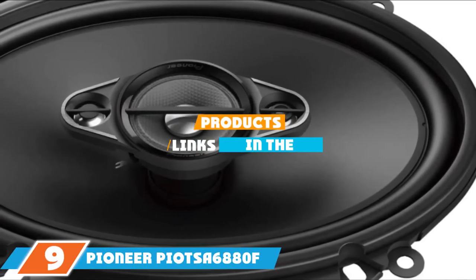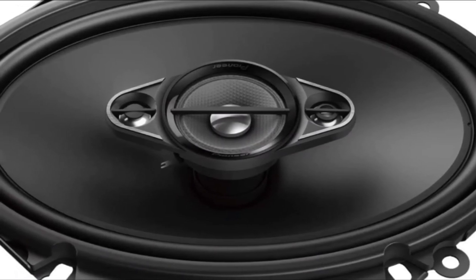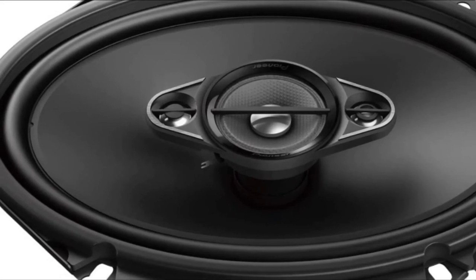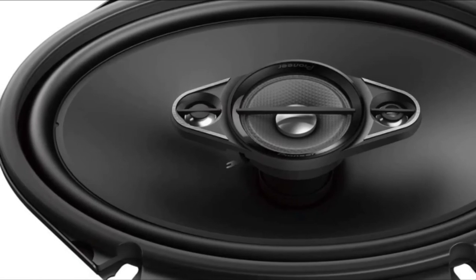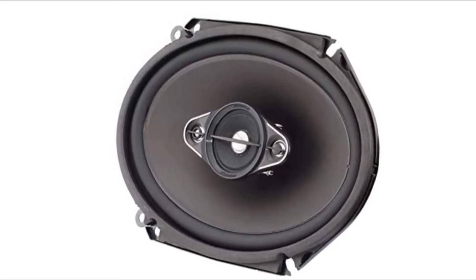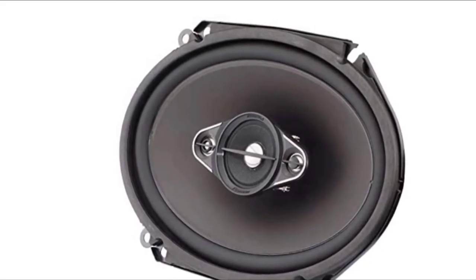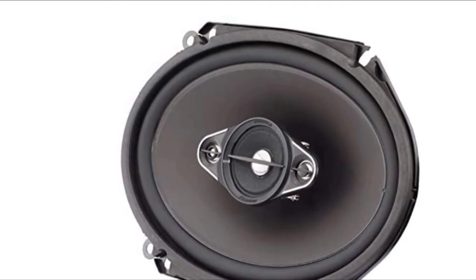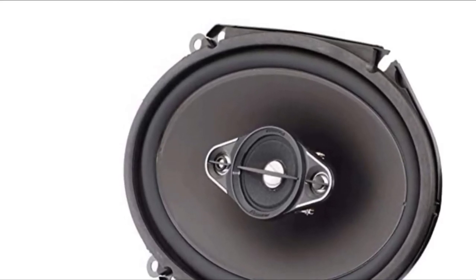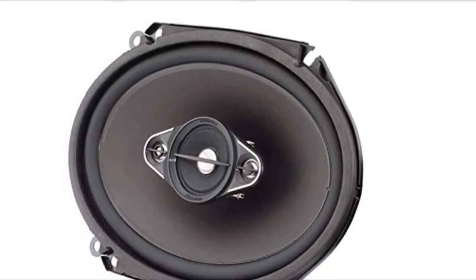Next at number 9, we have the Pioneer TS-A6880F A-Series 4-Way Coaxial Speaker System. Pioneer makes another entry on our list, but this time with something a bit smaller and more reasonable. For about half the price, you can still get Pioneer-level sound quality. This model is part of the A-Series and is slightly smaller at 6x8 inches with a lower maximum power of 350 watts. You get twin 11mm PET hard dome tweeters and a mid-range cellulose fiber cone made from carbon and mica injection molded polypropylene.